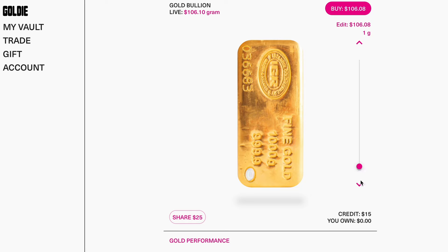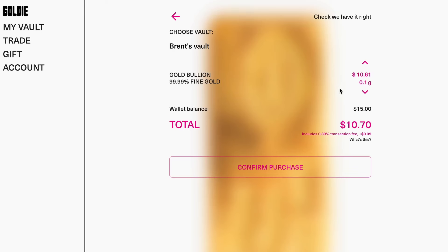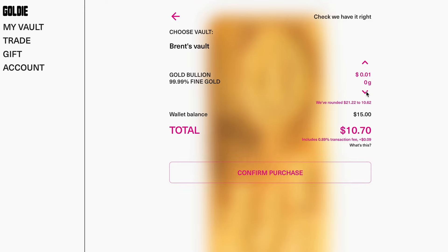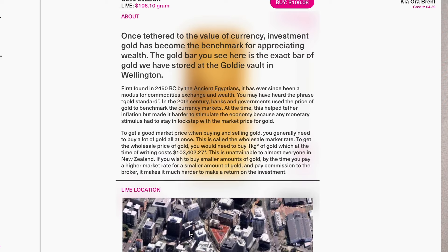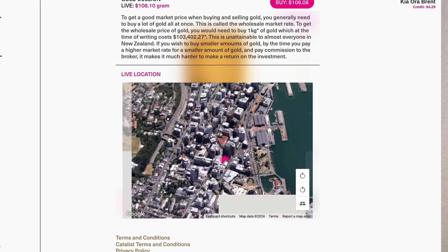Adjust the slider bar on the right-hand side of the page to select how much gold you're buying. In our case, let's go for the minimum amount — a tenth of a gram for $10.61. Click the buy button and you're taken to the purchase screen, where you can see you're buying a tenth of a gram of gold. I have $15 in my wallet and this will cost $10.70, with a calculated 9 cents in fees. Click confirm purchase and there we have it — I now own a small slice of a 1kg gold bullion bar stored down in Wellington, and I can even see on their website exactly where it's stored.